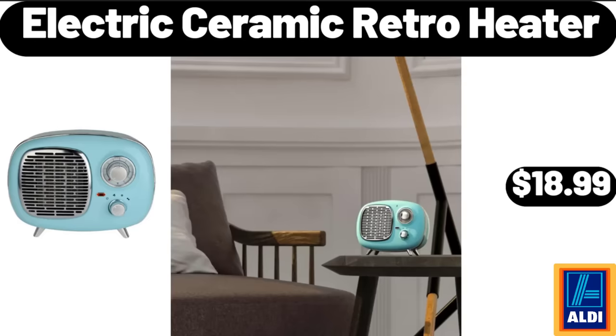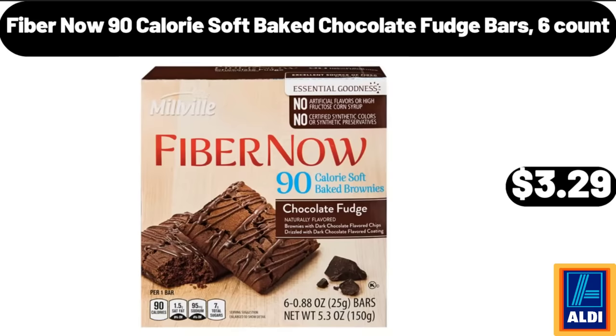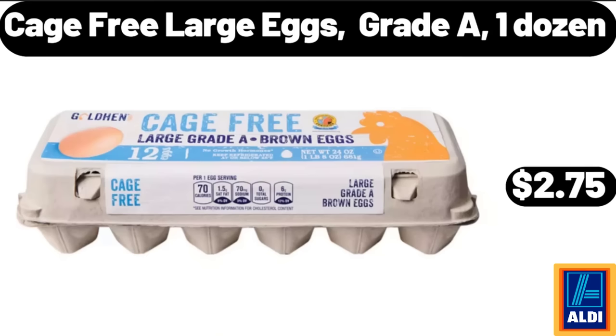Electric Ceramic Retro Heater, $18.99. Fiber Now 90 Calorie Soft Baked Chocolate Fudge Bars, 6 count, $3.29. Cage Free Large Eggs, Grade A, 1 dozen, $2.75.